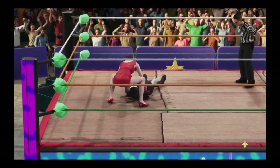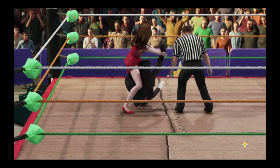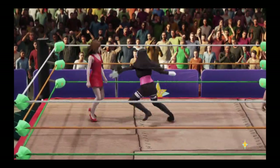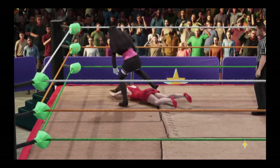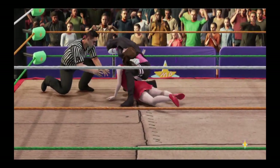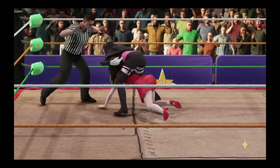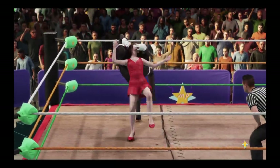Look out — this could be it. She better do something fast. Amazingly, she works her way free. There may be no beating her here tonight. She might have it. She's starting to fight out. And she's able to break out of it. The lesson to learn here, Cole, is that you can never count her out.